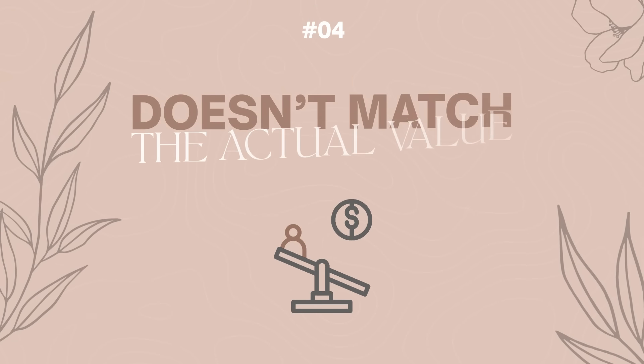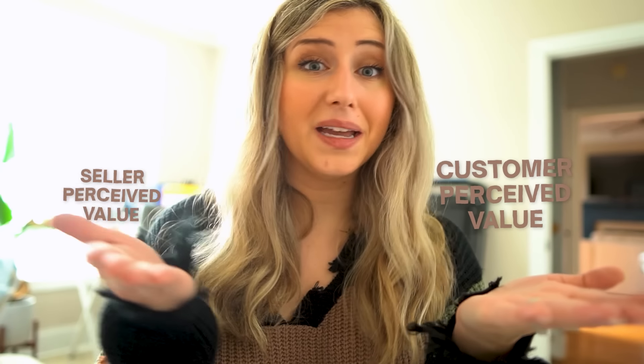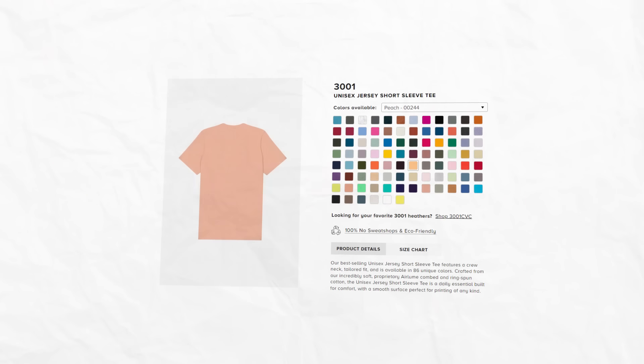The next listing mistake is that the perceived value of a listing does not match the actual value and what sellers are pricing their products for. There is customer perceived value and seller perceived value. You know in your head you should be making $10 of profit per a Bella and Canvas 3001 t-shirt and you feel your product is worth that. But when a customer comes to your listing and thinks 'this doesn't look like it's worth $25,' they probably aren't going to pay for that product.